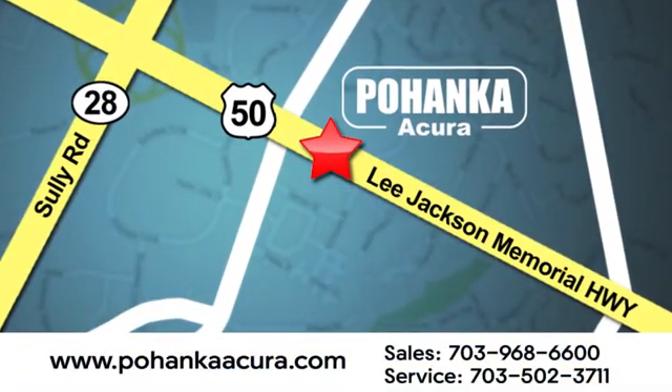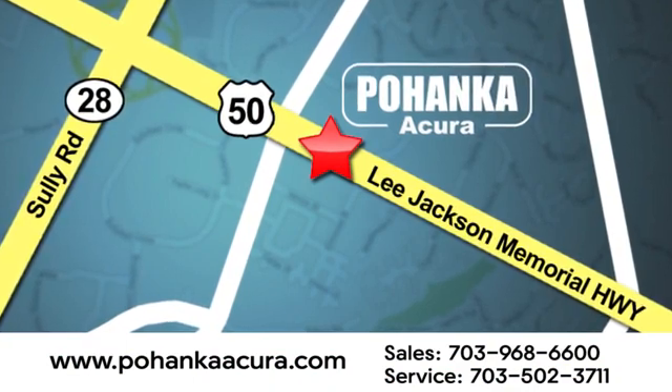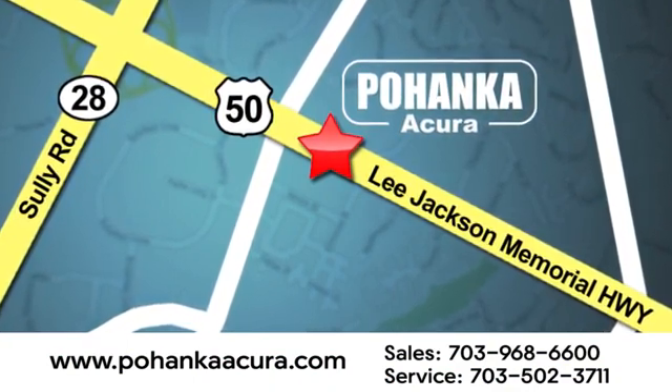Pohanka Acura is a great place to buy a car. We're conveniently located at 13911 Lee Jackson Memorial Highway, Route 50 in Chantilly. Thanks for coming.